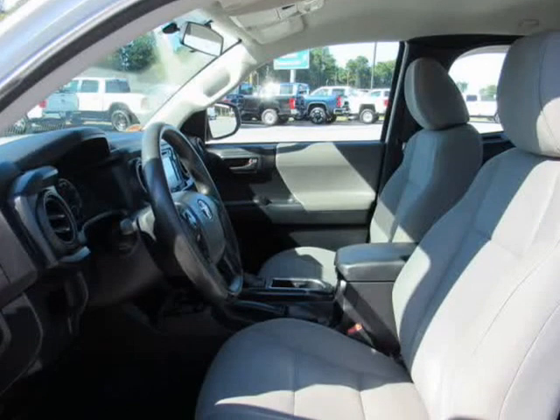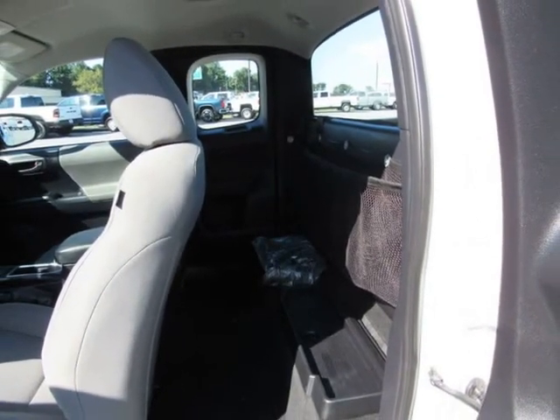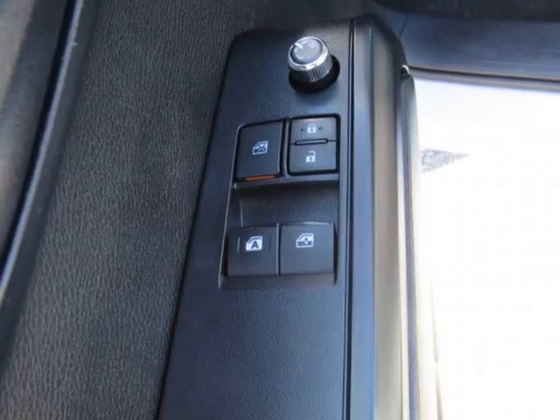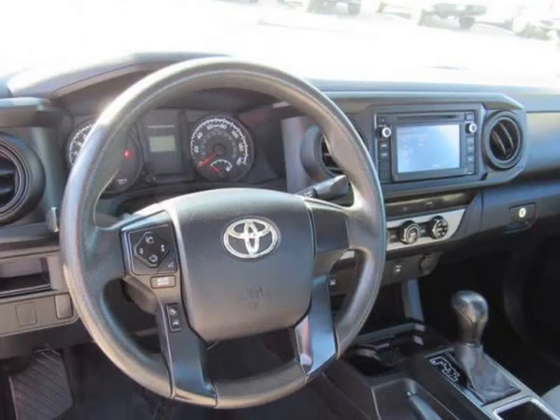Body colored door handles, body colored manual remote side mirrors with manual folding, fully galvanized steel panels, black grille with chrome surround, reverse opening rear doors, tailgate rear cargo access, integrated storage.